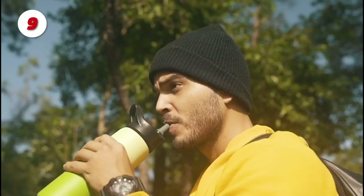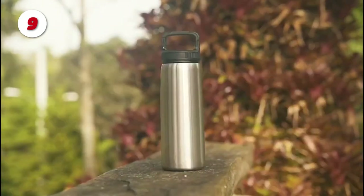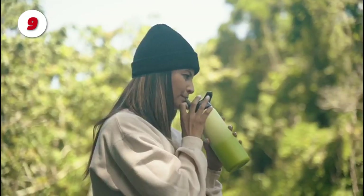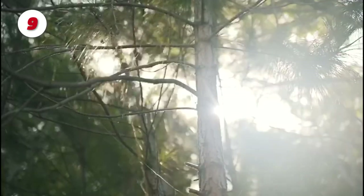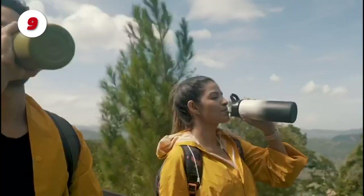The drinking bottle comes with three separate lids to meet all of your needs. Use the one with the mouthpiece for hot drinks, the one with the straw for cold beverages, and the one with the removable lid for drinks with ice or fruit. The bottle is completely leak-proof and shatter-proof, making it ideal for rough use.